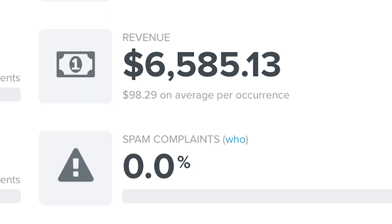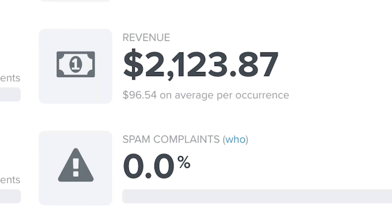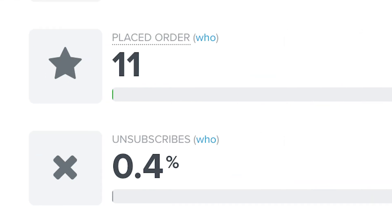One final thing to mention for November: I sent out three emails over the span of the eight-day Black Friday sale. The first email generated $6,585.13 in revenue and 64 orders. The second email generated $2,123.87 in revenue and 21 orders. The last email generated $1,095.06 and 11 orders. The total revenue generated just from these three emails during the Black Friday sale was $9,804.06.